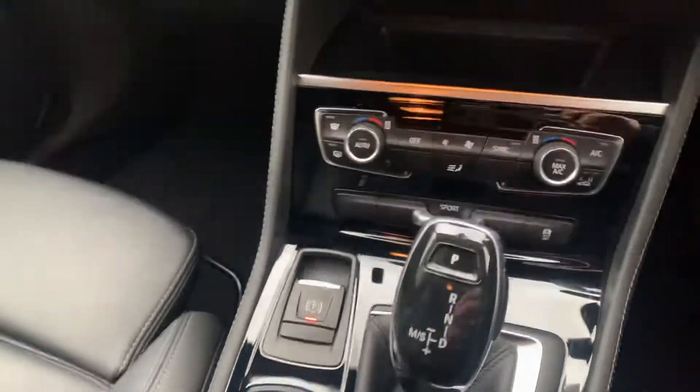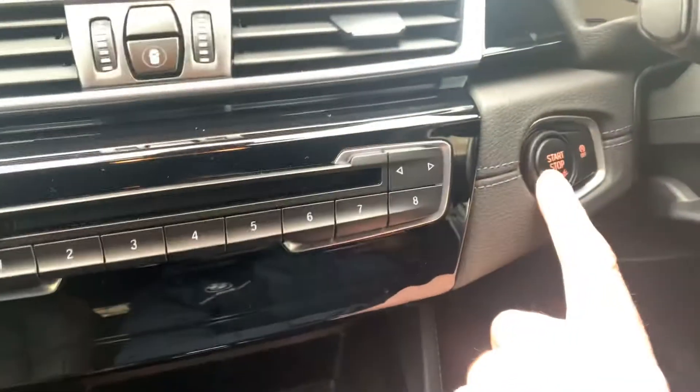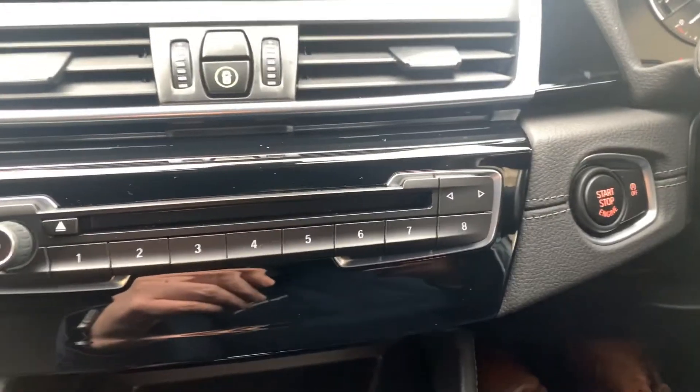Let's get started — automatic gearbox on this model and it's a keyless start, so once your foot's on the brake, press the start button. As long as the key is inside the car, there you go, she'll start up.